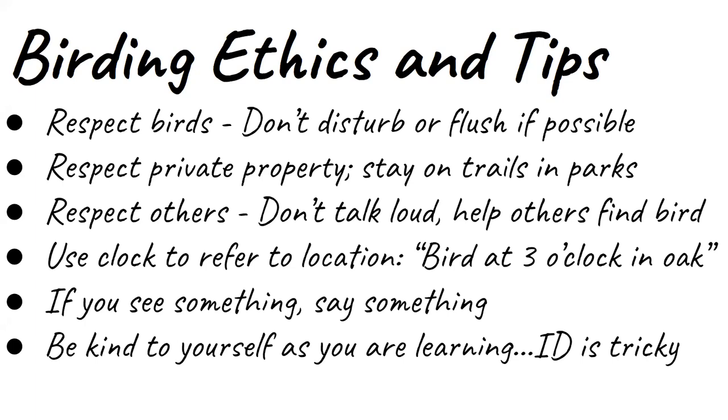Let's talk about some birding ethics and tips while we're out, whether by ourselves or with a group. First, just respect the birds. As much as possible, try not to disturb them or flush them — in particular a hawk or an owl that might be roosting. Sometimes that's not always possible because they will fly when you walk or drive by. But as much as possible, don't disturb them. It causes the birds to expend energy that they really need to keep so they can be healthy.